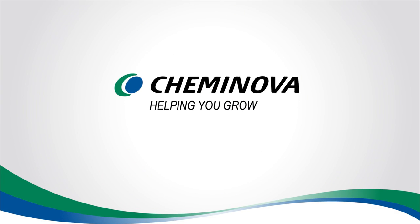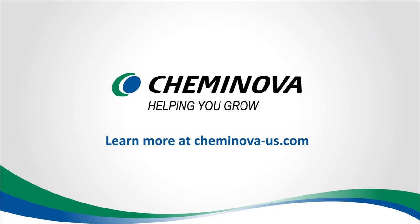That's Keminova, helping you grow. Learn more at Keminova-us.com.